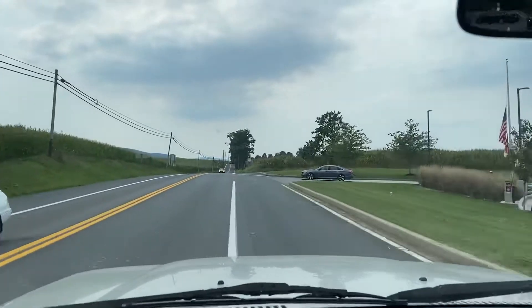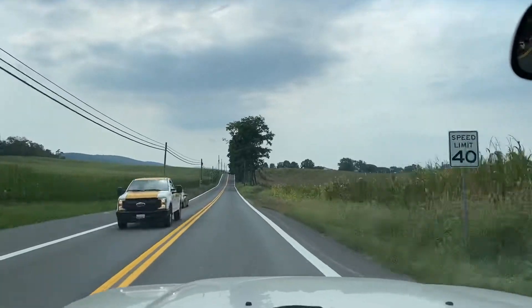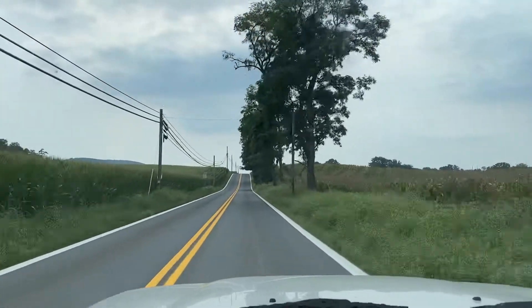Overall, a great truck. It has plenty of power and the reliability you'd expect from a Land Cruiser.